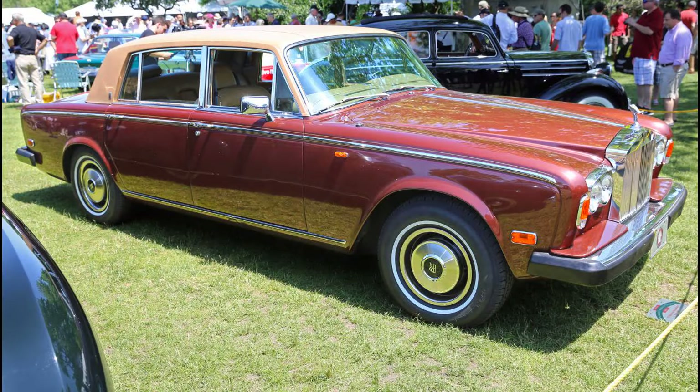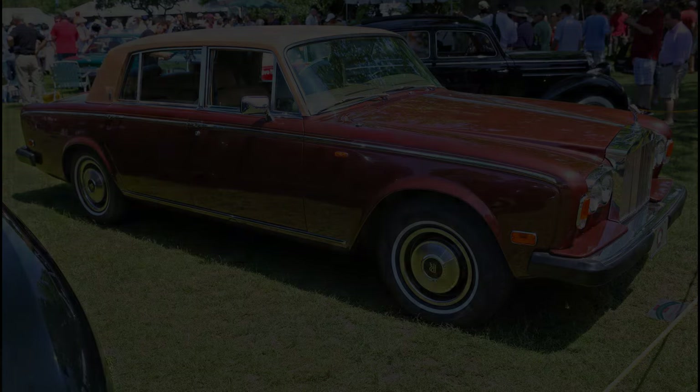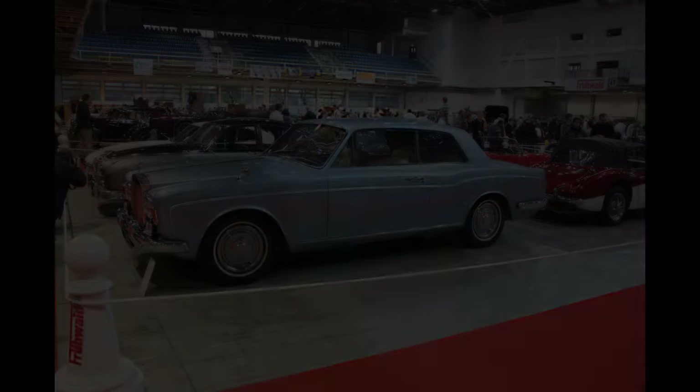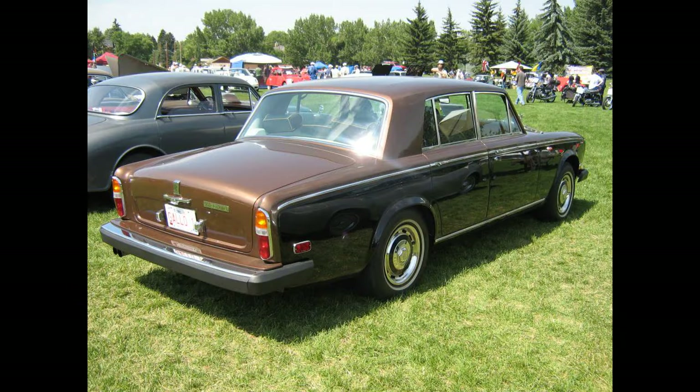A two-door saloon was introduced early in 1966, followed by a convertible in 1967. There are two different versions of the two-door saloon: the more common Mulliner Park Ward, featuring a raked C-pillar and swooping rear bumper line, and the very rare early James Young model reflecting the more formal four-door, which was only built in 35 Rolls-Royce examples with another 15 Bentleys, discontinued in 1967. The convertible variant by Mulliner Park Ward, similar in style to its two-door saloon, was marketed as the Silver Shadow Drophead Coupé.